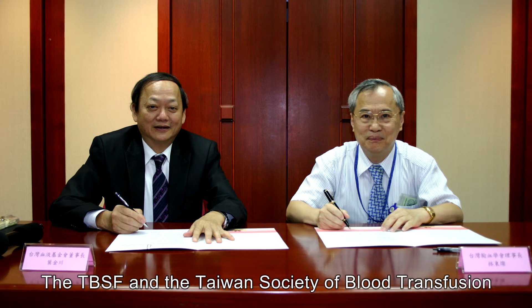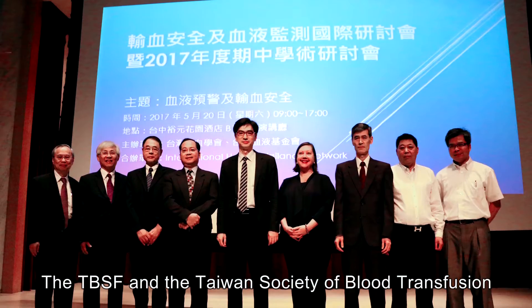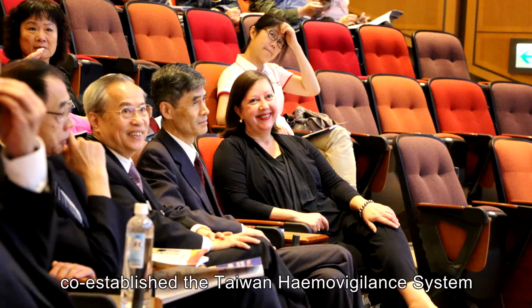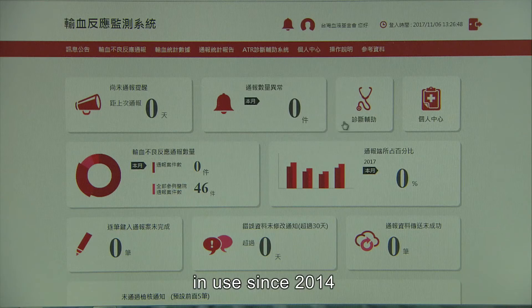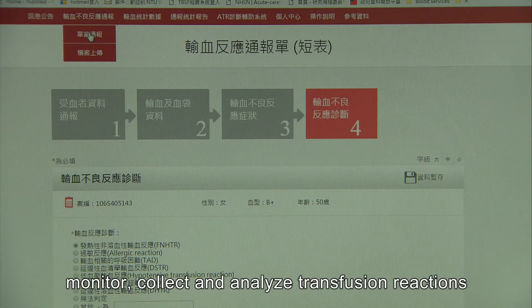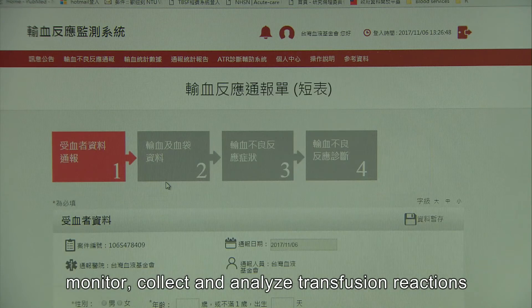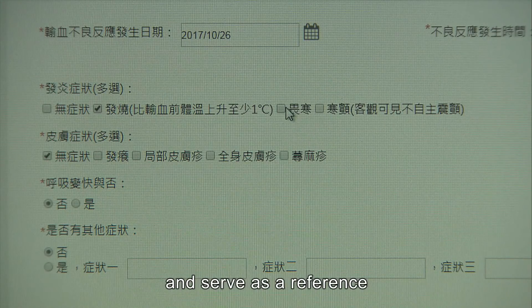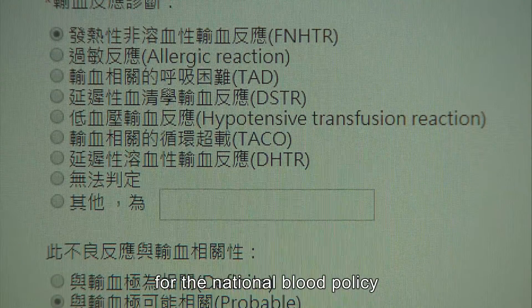The TBSF and Taiwan Society of Blood Transfusion co-established the Taiwan Hemovigilance System, in use since 2014, to improve blood transfusion safety, monitor, collect, and analyze transfusion reactions, provide feedback to participating hospitals, and serve as a reference for the national blood policy.